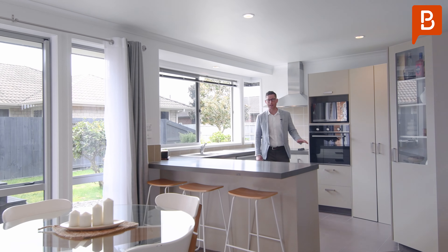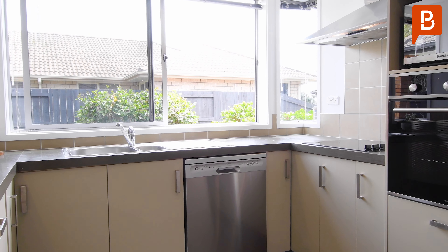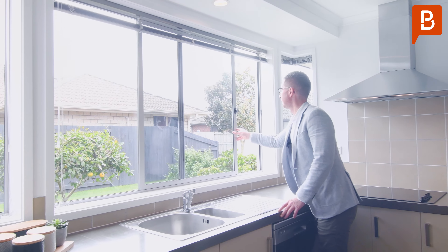The kitchen is practical and captures all day sun, perfect for whipping up your favourite meals or drinks. Complete with new appliances and serving window, simply move in and enjoy.